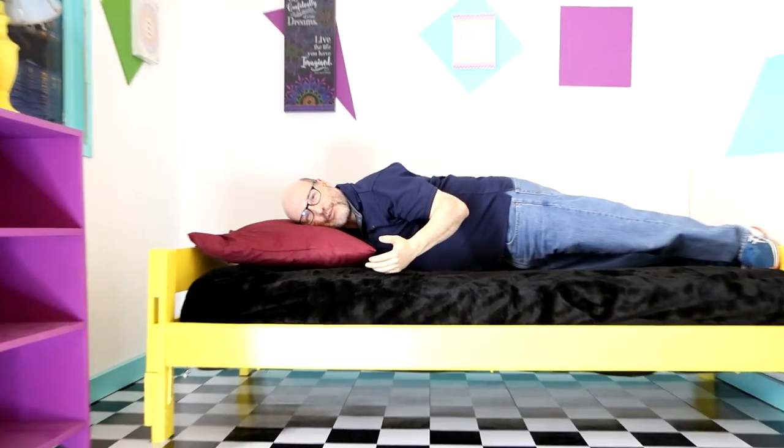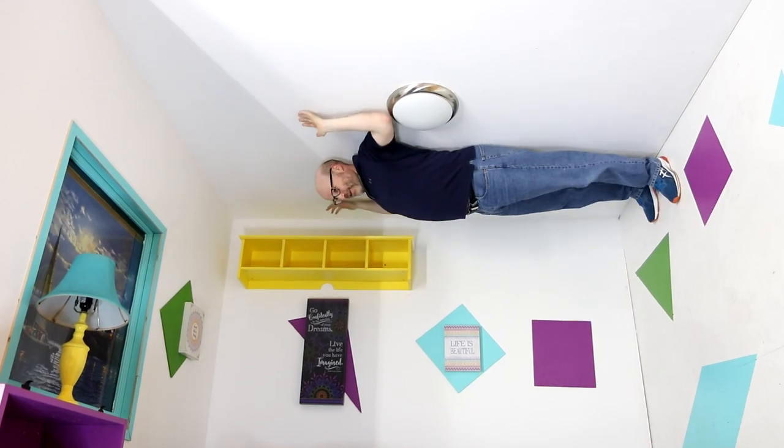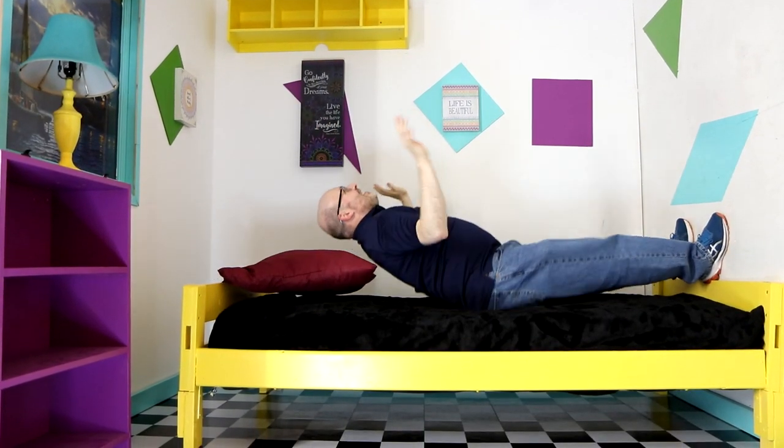Here at Selfie Space, they have a nice bed so you can relax, take a break, or you can jump on the bed like this. Or you can spin around like this and go Spiderman.